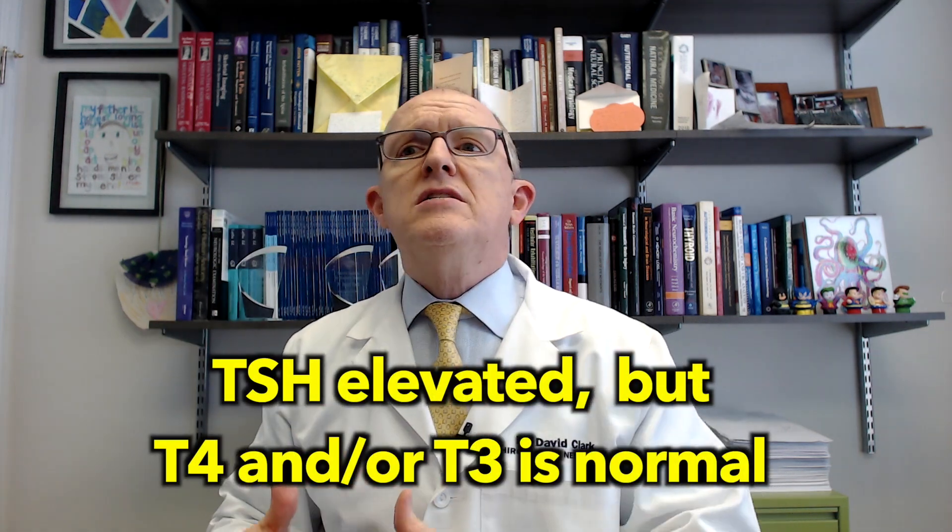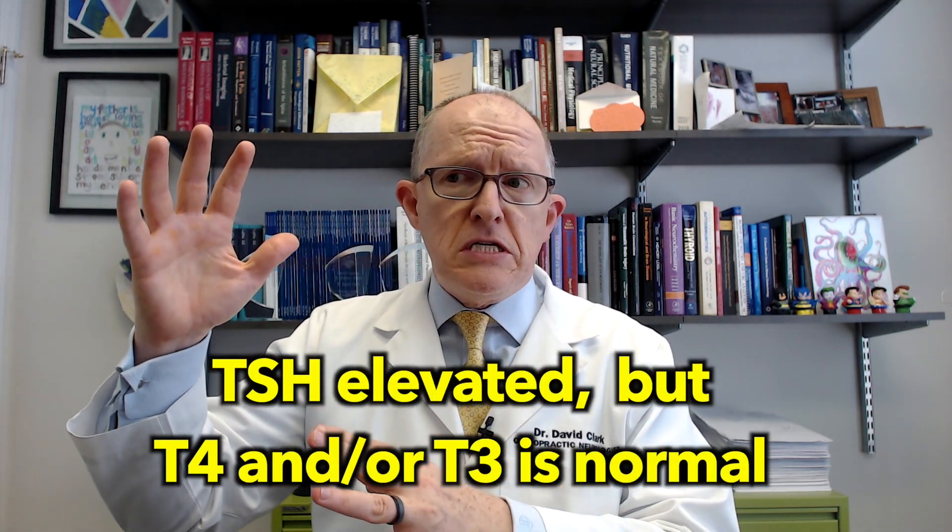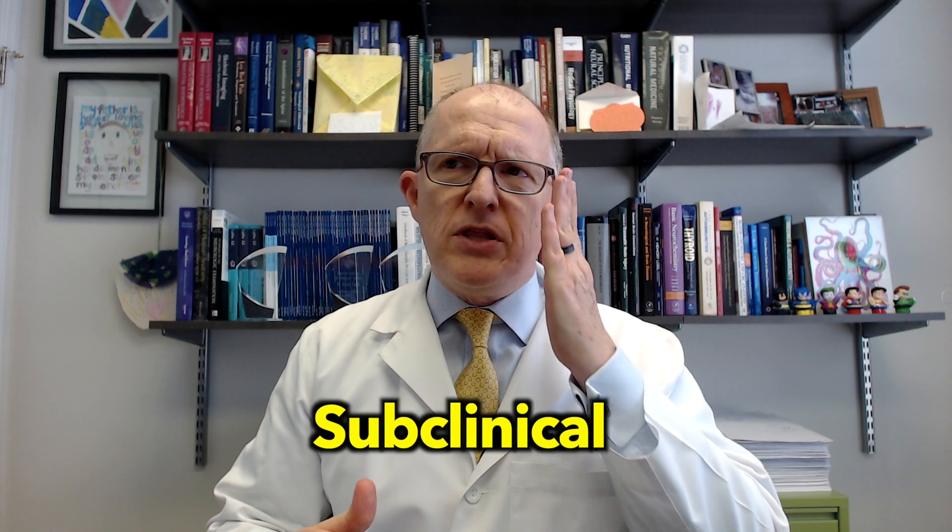If your TSH is elevated or a little bit high, that means your T4 and/or T3 is a little bit low — there's an inverse relationship because of negative feedback. If your TSH is elevated but the T4 and T3 numbers are actually okay, that's called subclinical Hashimoto's. About 80% of people with subclinical Hashimoto's will eventually get full-blown Hashimoto's if they don't do something about it.